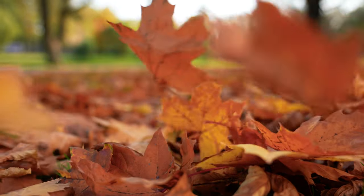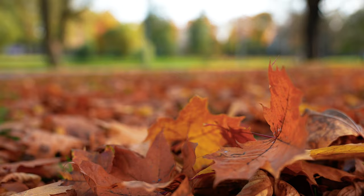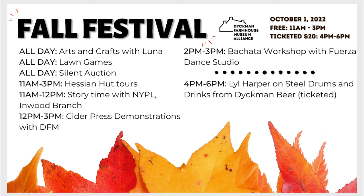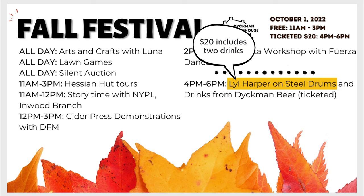What better way to kick off October than with a fall festival? The Dyckman Farmhouse, the oldest farmhouse in Manhattan, will be hosting a fall festival. Events like a cider demonstration and bachata workshop will be free. And if you feel like extending your stay into the evening, for $20 you can enjoy a steel drum performance and a couple of drinks.